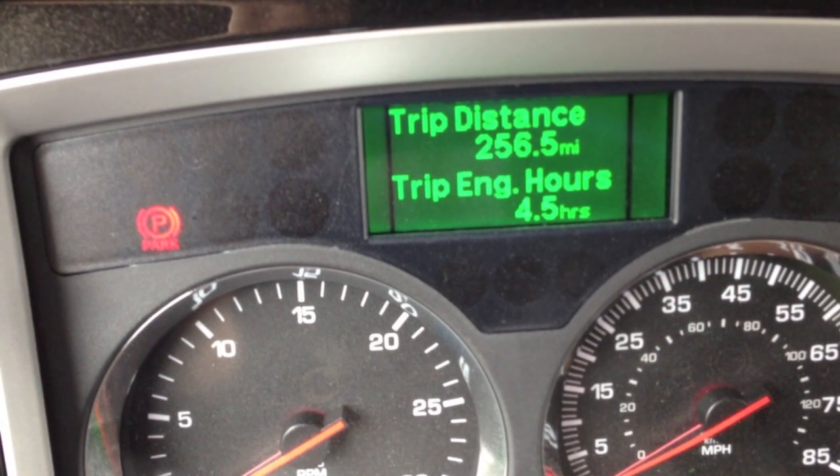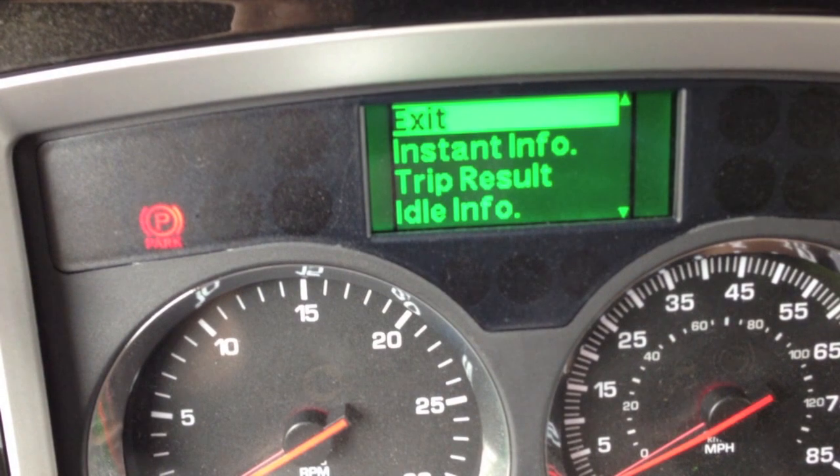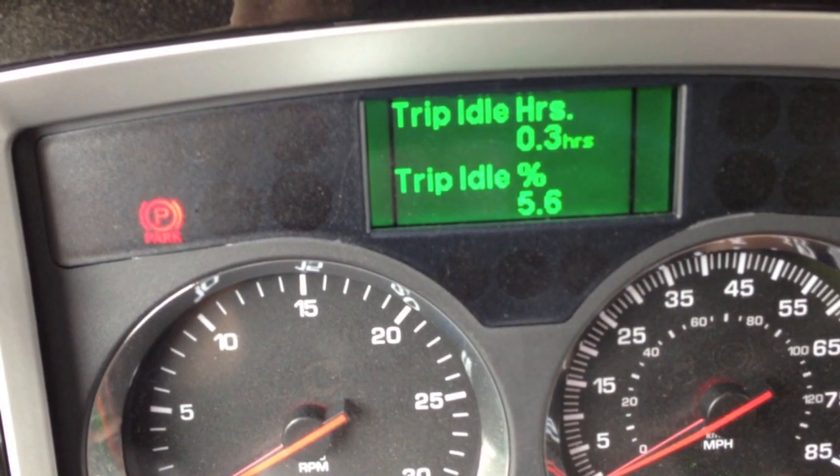So far I've gone 256 miles today, four and a half hours. Only idled 0.3 hours.